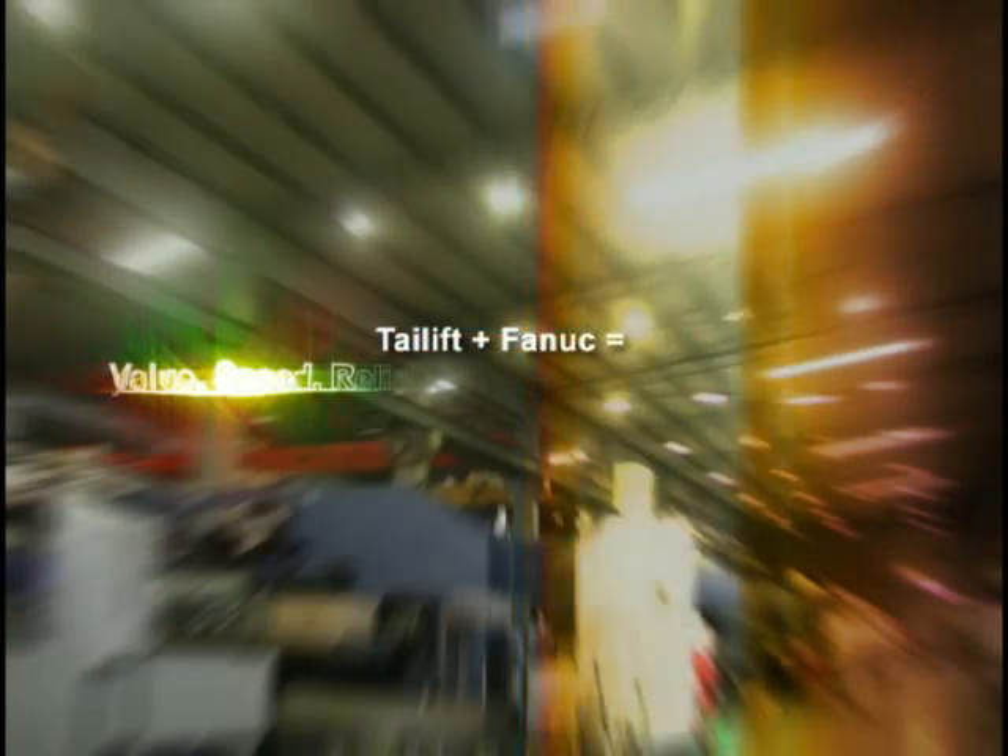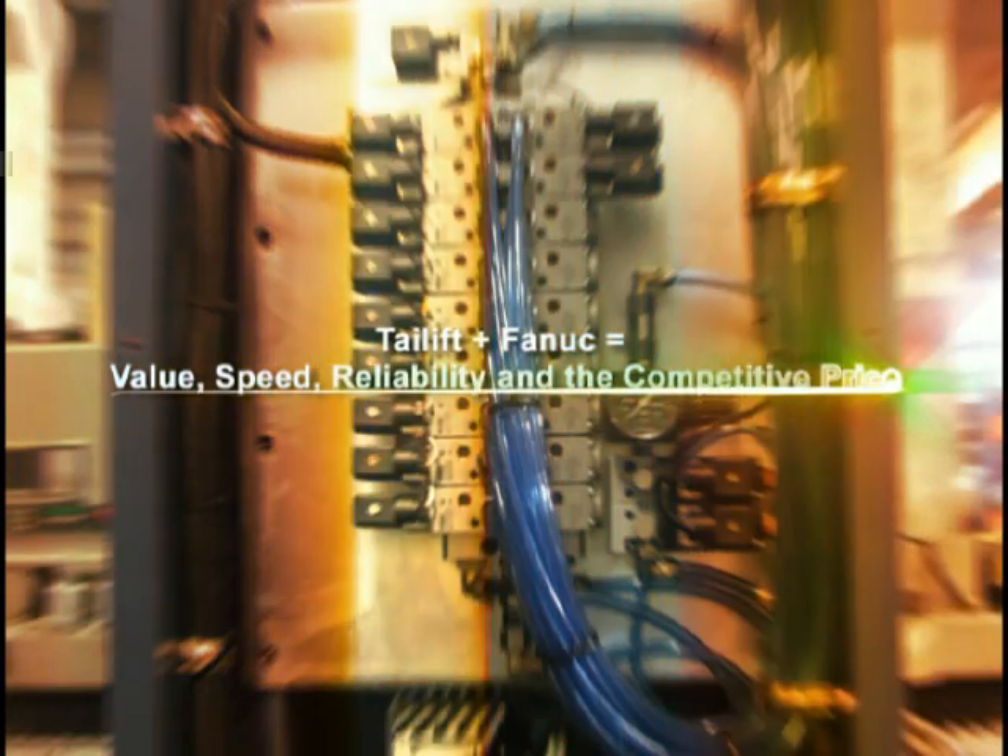Searching for innovation. The best for you. TyLift CNC Turret Punch Press. TyLift plus Fanuc equals value, speed, reliability and the most competitively priced.